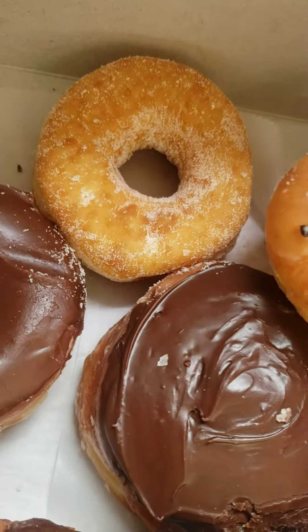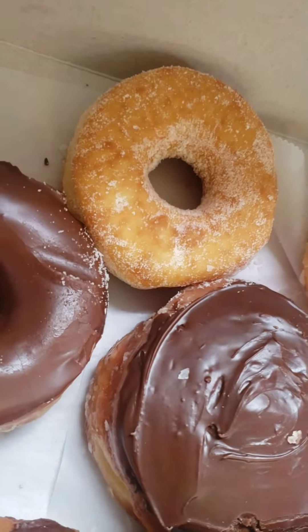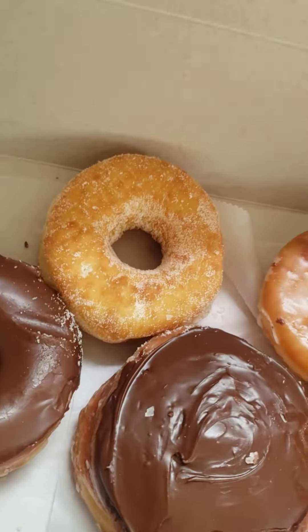This donut looks nice — look how sticky and glazed it is. It's really getting there.